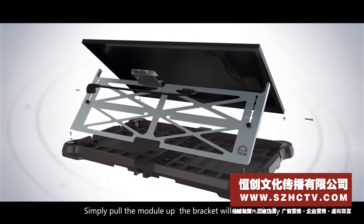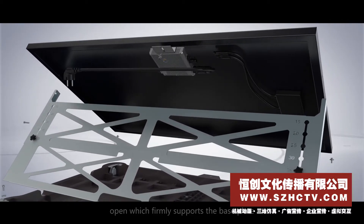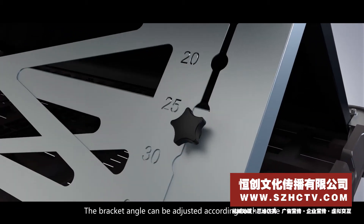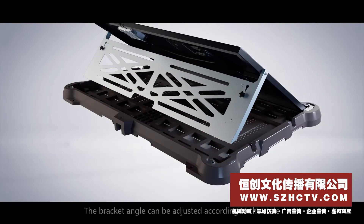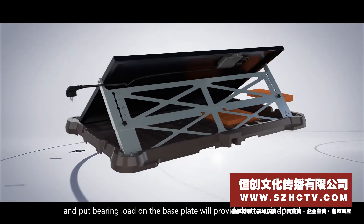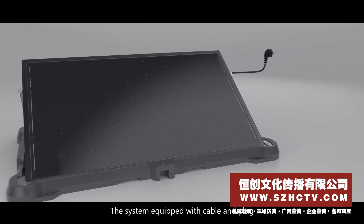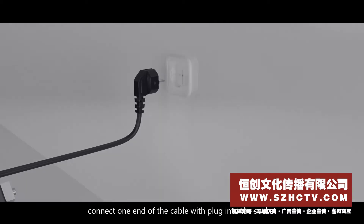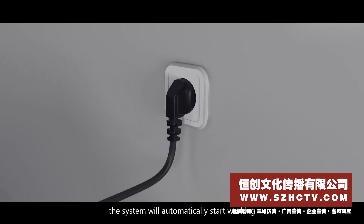Simply pull the module up and the bracket will automatically open, which firmly supports the base plate. The bracket angle can be adjusted according to the scale, and putting bearing load on the base plate will provide better windproofing. The system is equipped with a cable and plug — connect one end of the cable with the plug into the socket and the system will automatically start working.